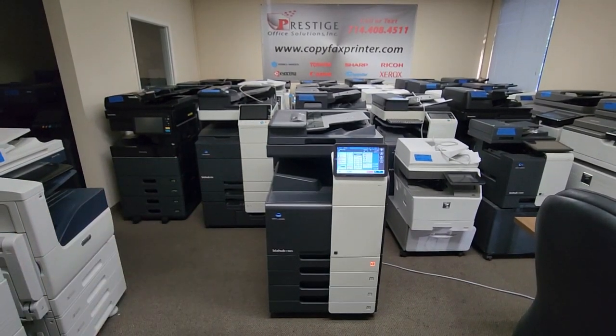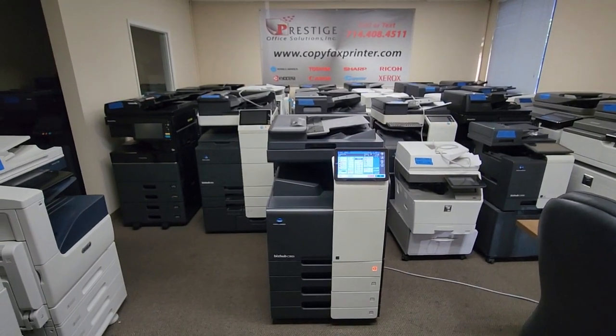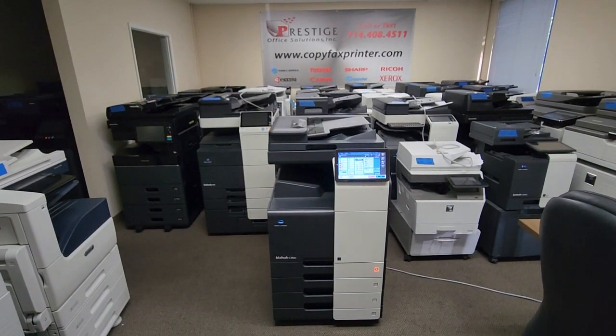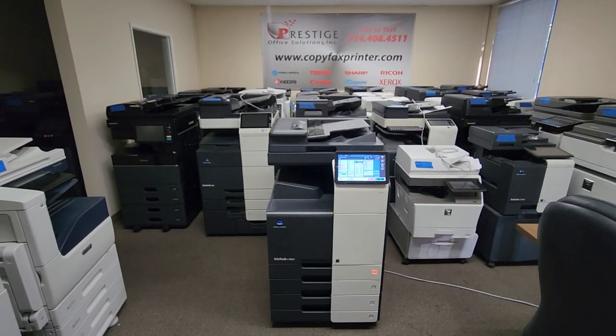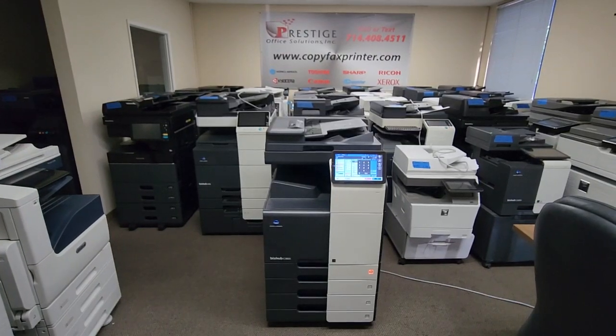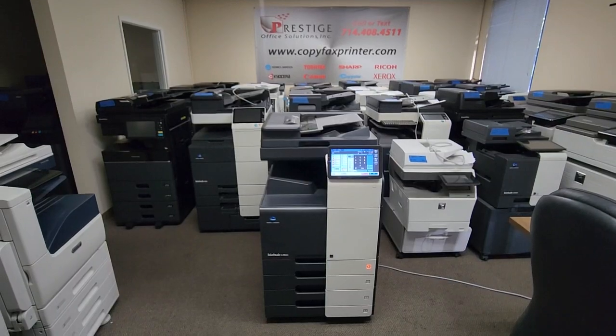The document feeder is super fast. It's a dual scan document feeder, which means it'll scan both sides of the document in just one single path. So if you're doing single sided documents, it'll scan up to 100 pages per minute. And if you're doing double sided, since it scans in one shot, you'll be getting 200 pages per minute, which is super, super fast.